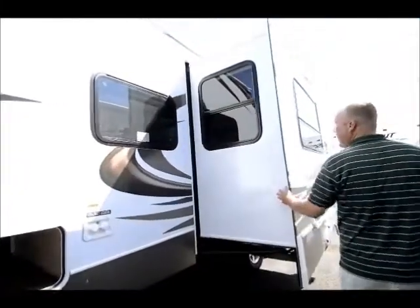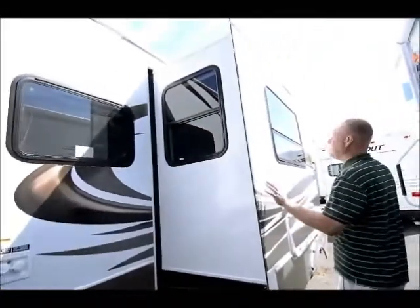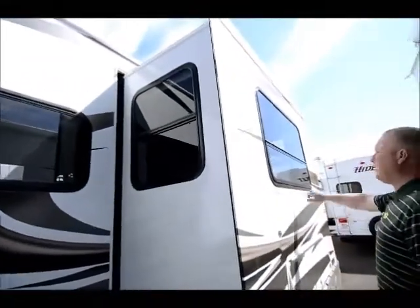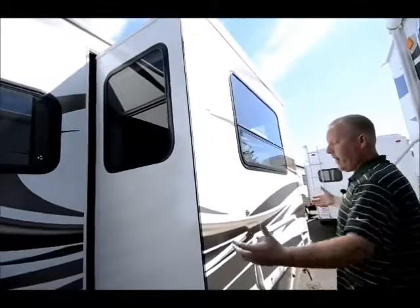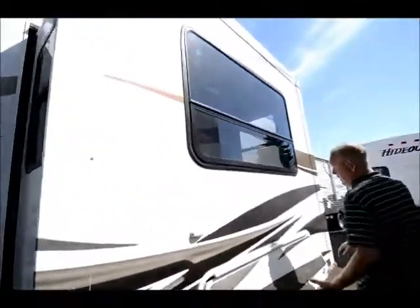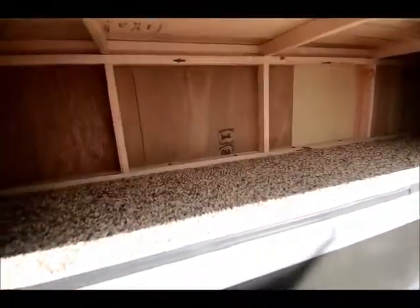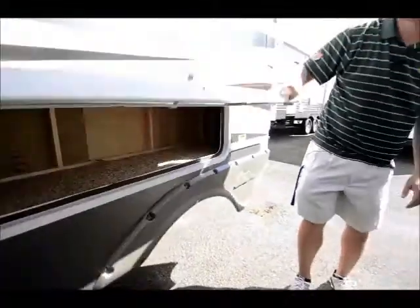Nice big deep slides, and the Keystone Cougar products have the biggest windows on the market, so when we get inside it really opens it up quite a bit. A little extra storage here on the slide-out — not a ton, but more than a lot of them do — so you can throw some extra things in here for a little bit of extra storage on this particular one.